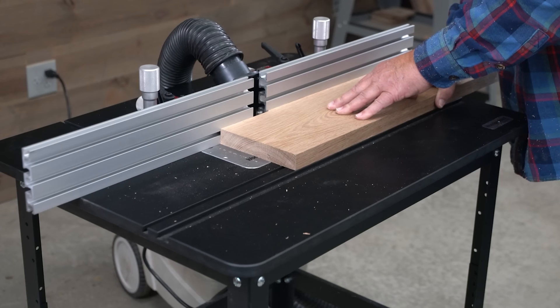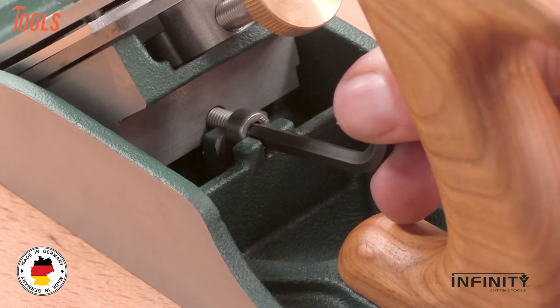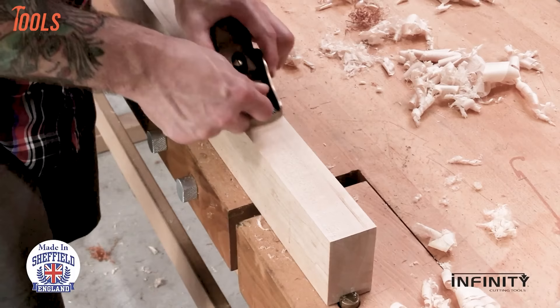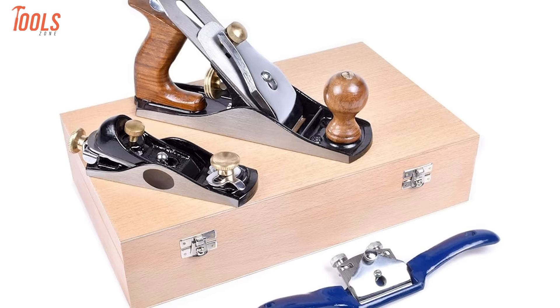This two-piece hand plane set from Infinity gives woodworkers the essential tools to take their craft to the next level. The set includes a premium Clifton block plane, made of bronze in England, and a German-made Kunz jack plane. The Clifton offers unmatched comfort and control for detailed work, while the Kunz jack plane handles tougher surfacing jobs. Together they exemplify old-world quality and precision, helping create perfectly smooth boards, tight-fitting joints, and a glass-like finish.